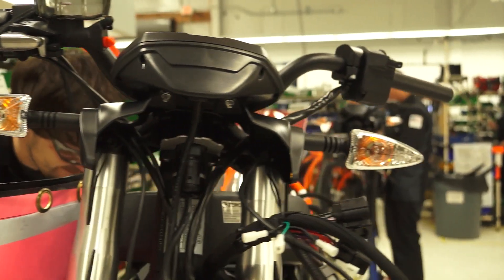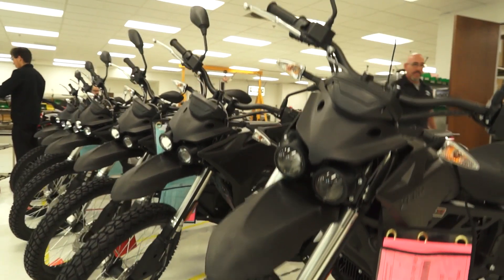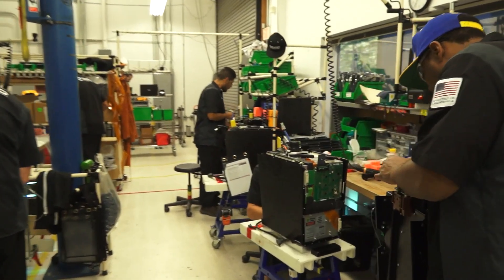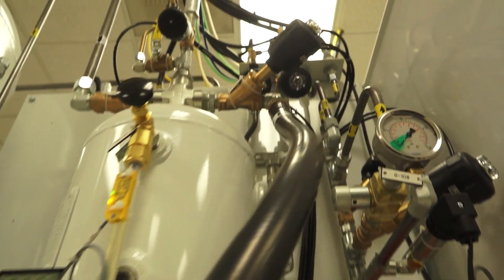Zero has been kicking all kinds of goals lately. They've got an imperial buttload of cash behind them, which has allowed them to jazz up their factory in Scotts Valley, California, and ramp up production to the tune of 15 bikes a day. Nobody else in the performance electric sector is coming close to that number, and I doubt that any of the competition have a $150,000 brake bleeding machine like this one.